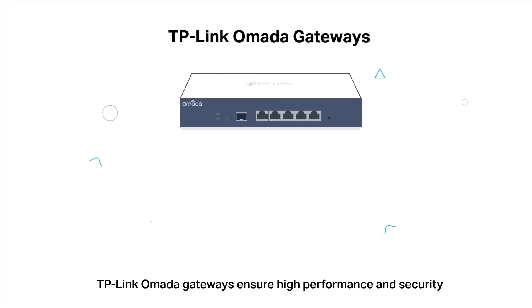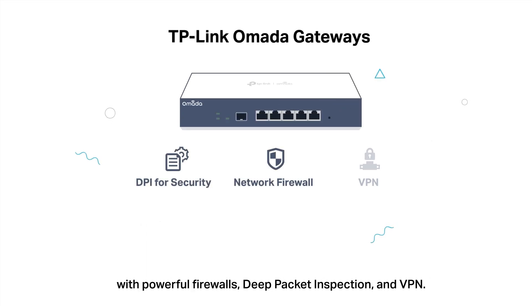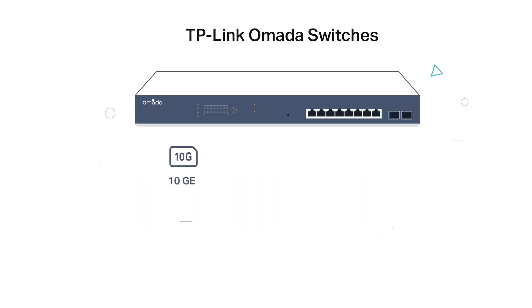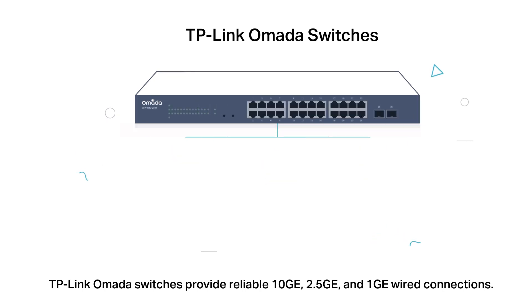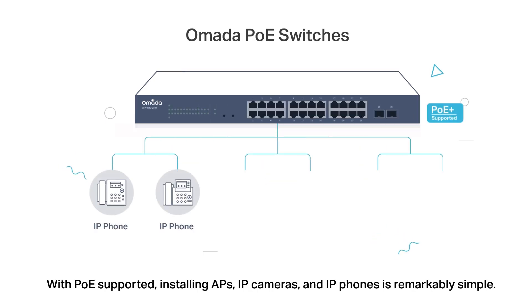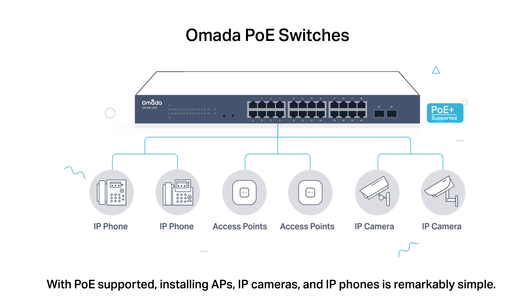TP-Link Omada gateways ensure high performance and security with powerful firewalls, deep packet inspection, and VPN. TP-Link Omada switches provide reliable 10, 2.5, and 1-gigabit Ethernet connections. With PoE supported, installing APs, IP cameras, and IP phones is remarkably simple.